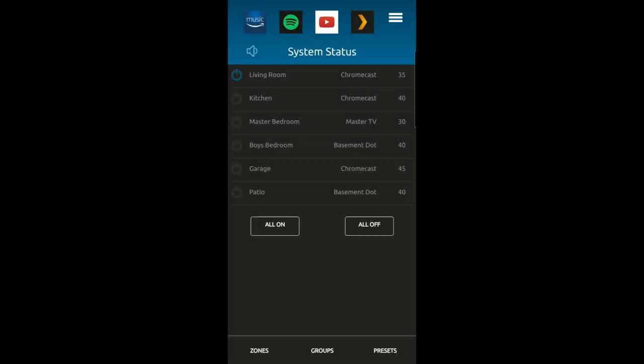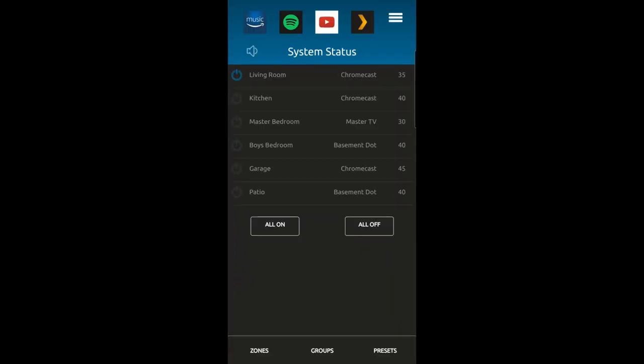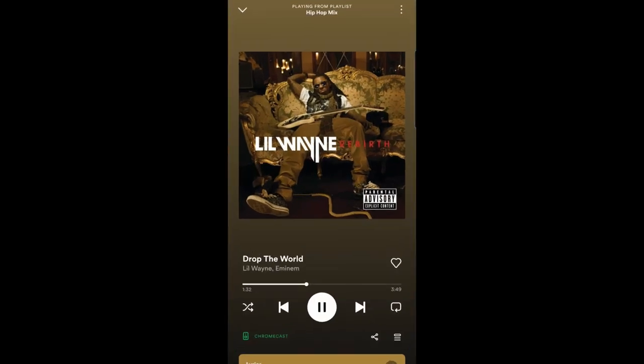We'll change it to the Chromecast. You'll see it just changed from living room TV to Chromecast, so the living room zone is now on the Chromecast at volume 35. The shortcuts at the top include Amazon Music, Spotify, YouTube, Plex. I'll click on Spotify, click the cast button, select Chromecast, and now that it's connected if I hit play it's playing music in the living room out of all four speakers. You can change the volume to make it louder or turn it off.